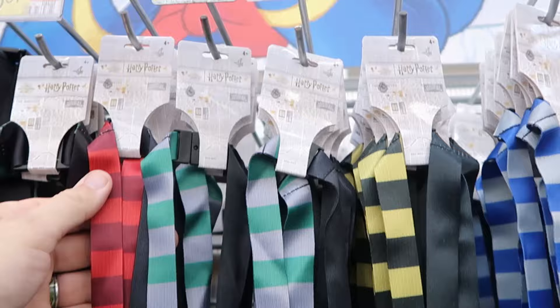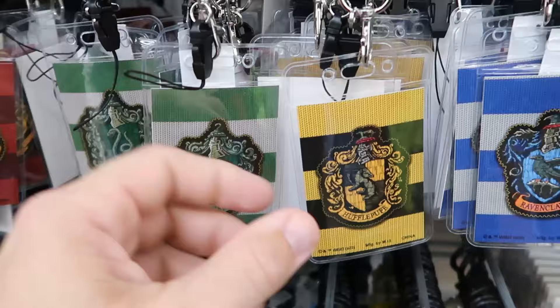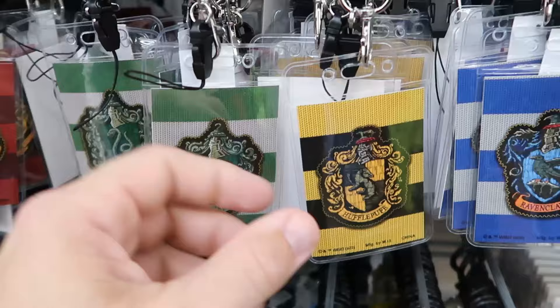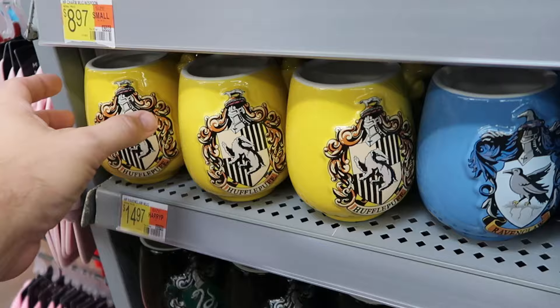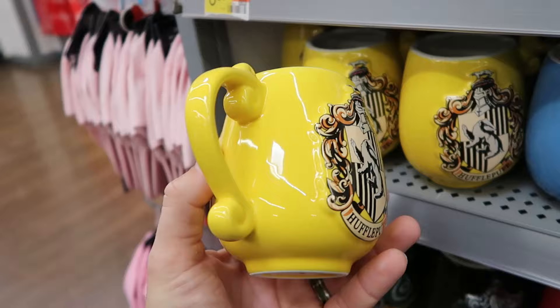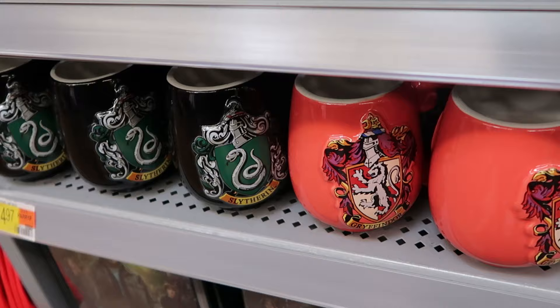They have Wizarding World of Harry Potter lanyards for $3.97 each in all four houses — Slytherin, Hufflepuff, Ravenclaw, and Gryffindor — double-sided with a lanyard pouch. Rubberized Harry Potter keychains at $2.97 include Hedwig, the Hogwarts Express, the Golden Snitch, Deathly Hallows symbol, and Professor Snape. They also have Wizarding World coffee mugs — Hufflepuff, Ravenclaw, Slytherin, and Gryffindor — all four houses in stock, ceramic, $14.97 each. Plus a Harry Potter 4x6 picture frame with Hogwarts Castle for $8.